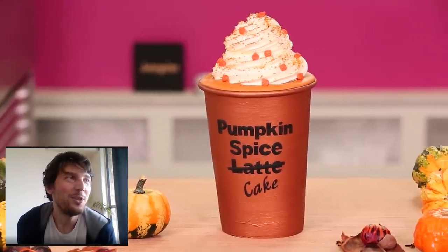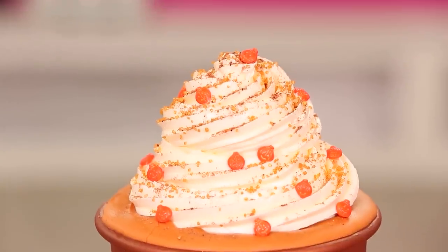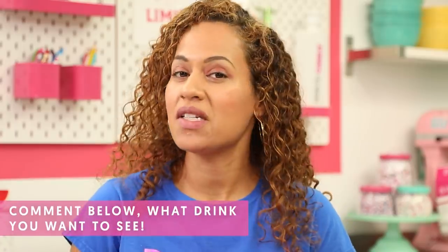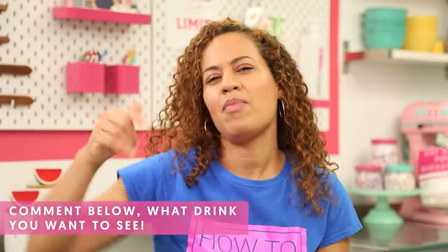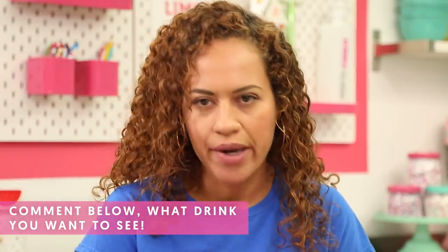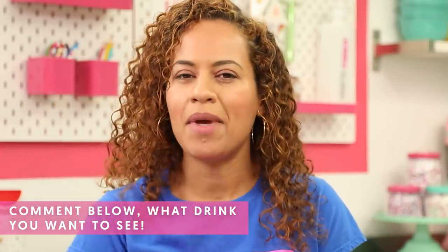What would you do differently? I might have made it like an actual Starbucks cup — maybe a special holiday version cup from Starbucks. I think that's what I would do differently. If you guys want to see that, leave a comment below. Maybe there's another Starbucks drink you want to see — they have tons of drinks, so let me know.